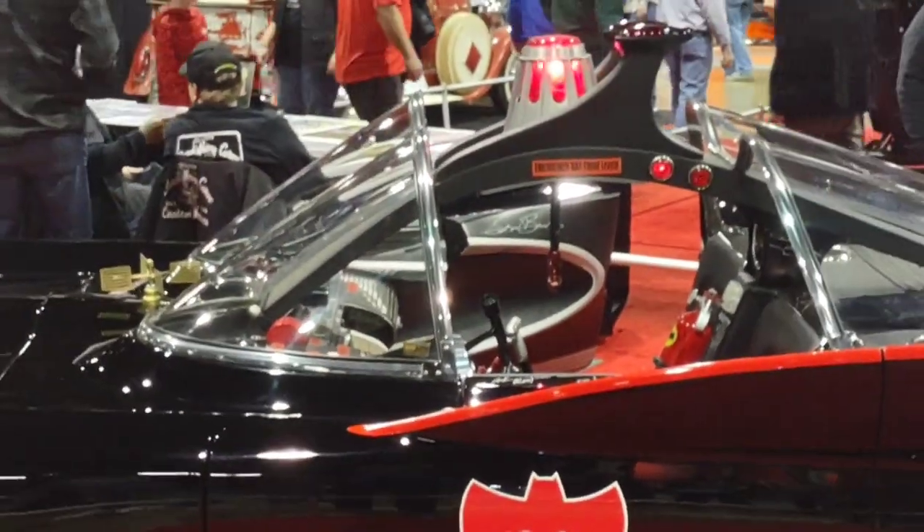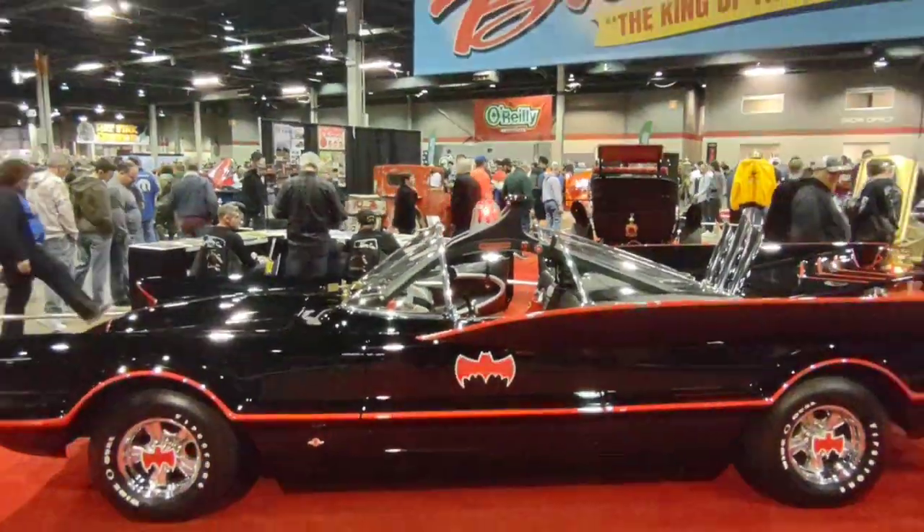Look at this car, it's just awesome — even the little light on the top there.